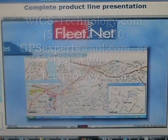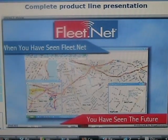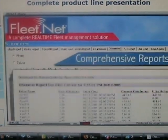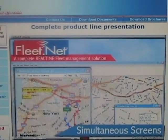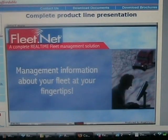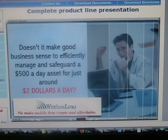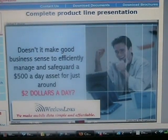When you've seen FleetNet, you've seen the future. Our FleetNet is a complete real-time fleet management solution with route replay and comprehensive reports. FleetNet is one of the few fleet management solutions that allows multiple screens to be displayed simultaneously and provides a host of management information about your fleet at your fingertips. With Wireless Links, you can effectively manage a $500 a day asset with just $2. It just makes sense.